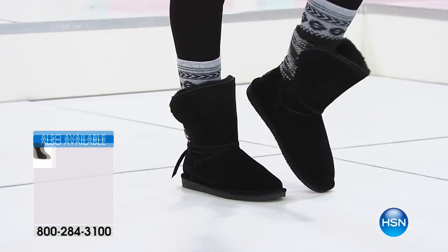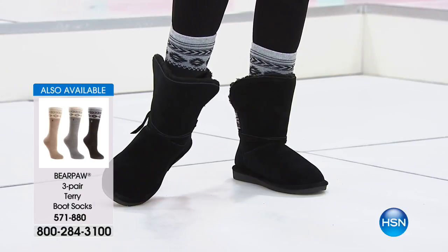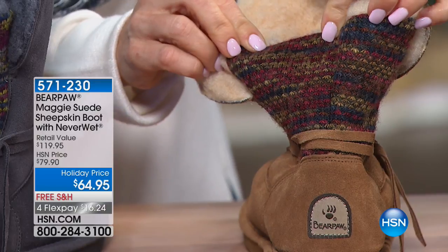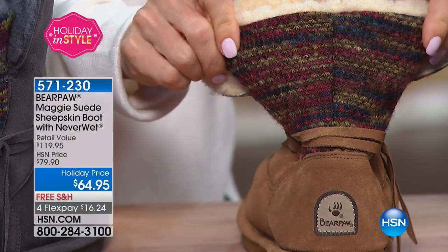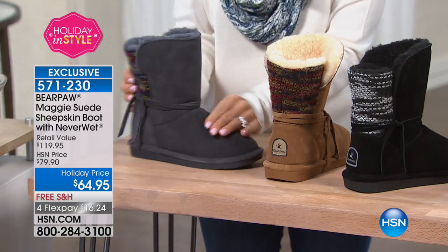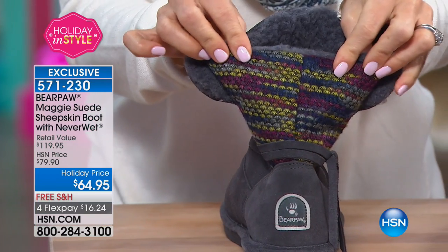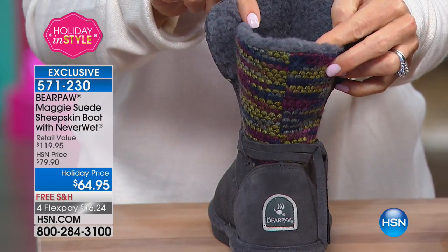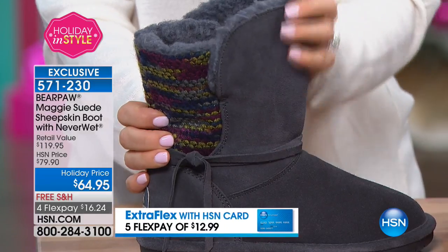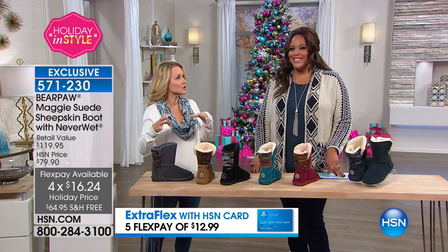Right next to the black we have the hickory — this is our classic, go-to color, and the back has beautiful bordeaux colors, blues, and wonderful taupes that look great with denim and leggings. Then last but not least we have the charcoal. The back knit has chartreuse, a little burgundy, and lots of blue. The wool blend lining on the inside is a direct color match to the suede — all sustainable products with Bear Paw.